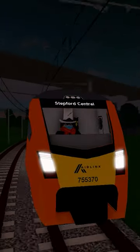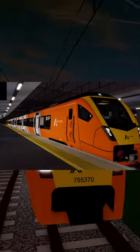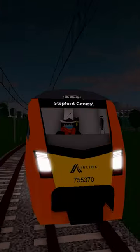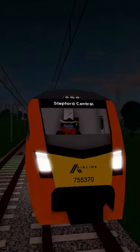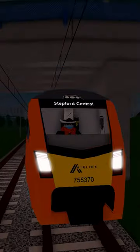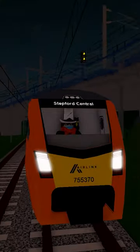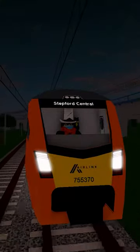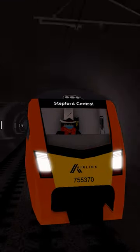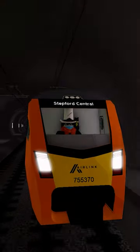SCR has just released a new sneak peek of a Class 755 Air Link mesh, which brings the entire Air Link fleet to be 100% meshed. This is really big news because I've been waiting for this train to be meshed for a long time, and I'm sure others in the community have too. It looks very nice — I think both variants will be meshed, and it will be interesting to see this train come out.